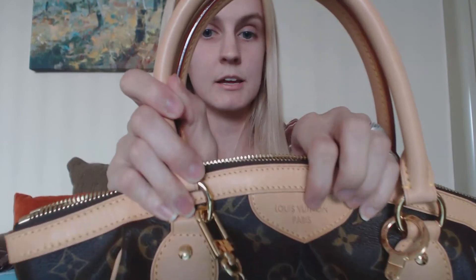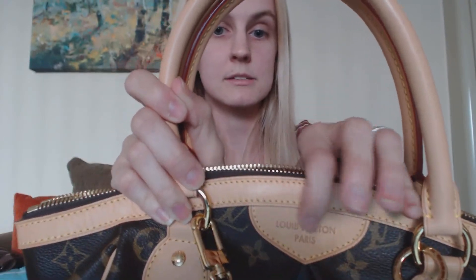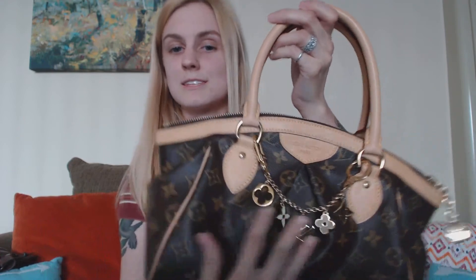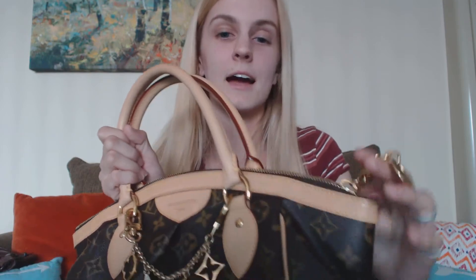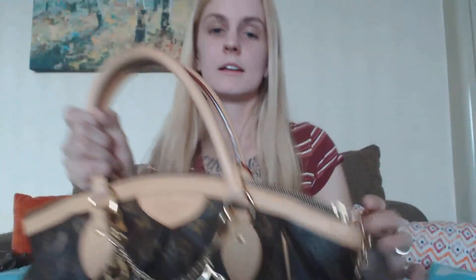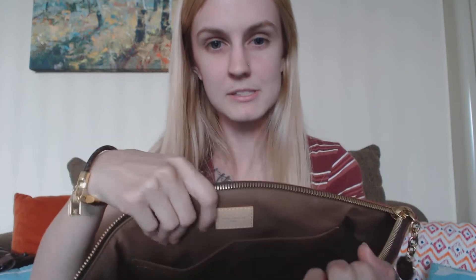It has Louis Vuitton Paris embossed on the front. I always put my favorite bag charm on it — whenever I have my Tivoli, she always gets this charm. I love even the little zipper; it has the brass LV on it. I just love everything about it — even the smell of it is perfect.